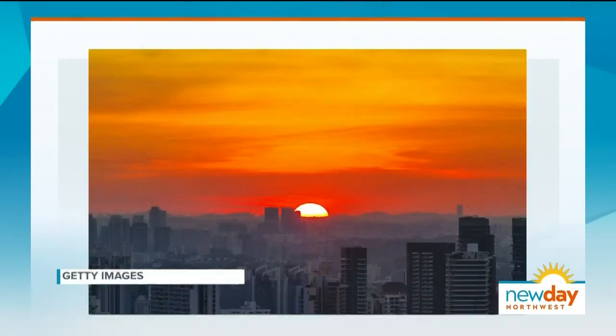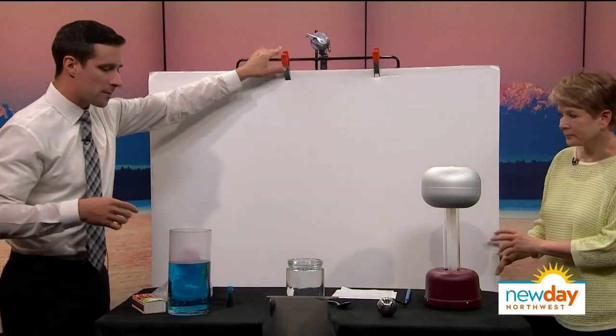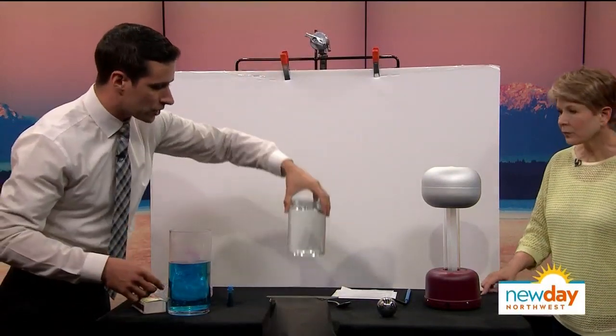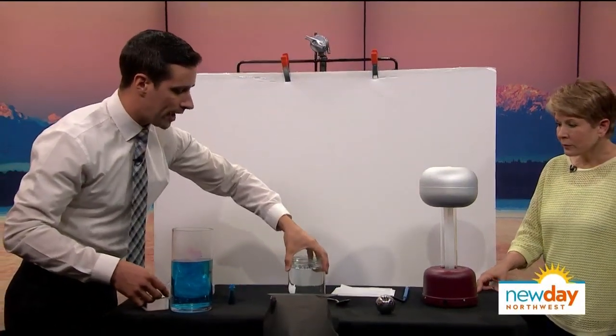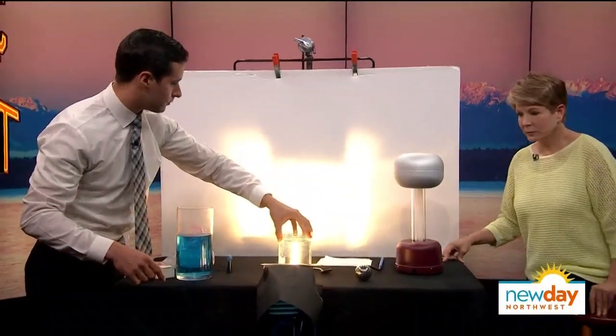So now we're going to talk about smoky sunrises and sunsets when the sky is red — really red. You can certainly tell when there's more smoke in the sky; it just seems like there's a lot more color to it. We're going to demonstrate why that is. So what we have here is just a glass jar with some water in it, and we're going to turn on this spotlight right here — as if right on cue.